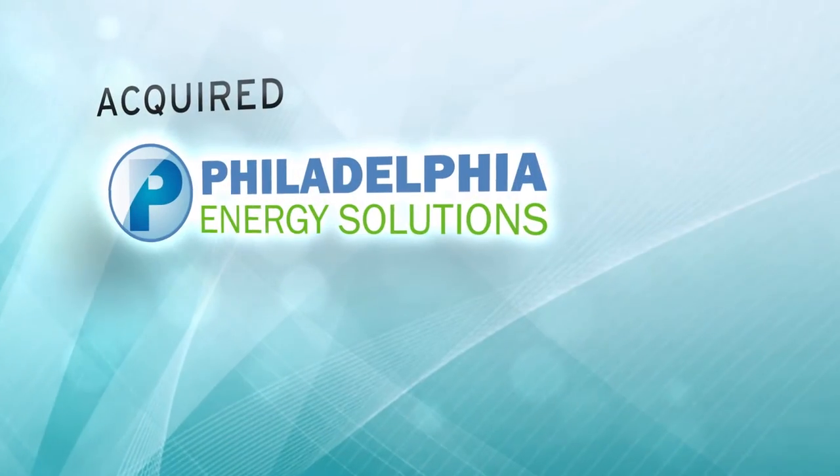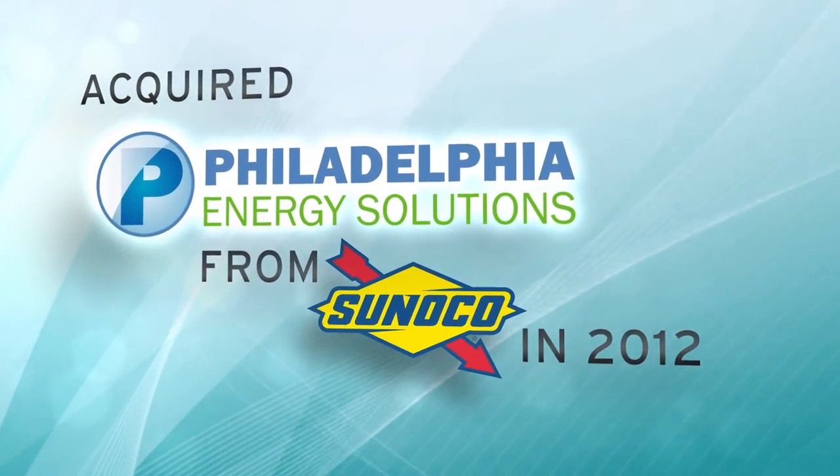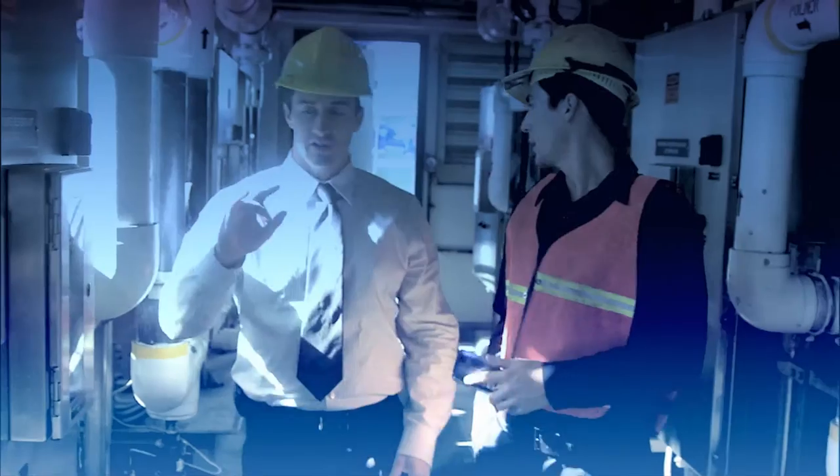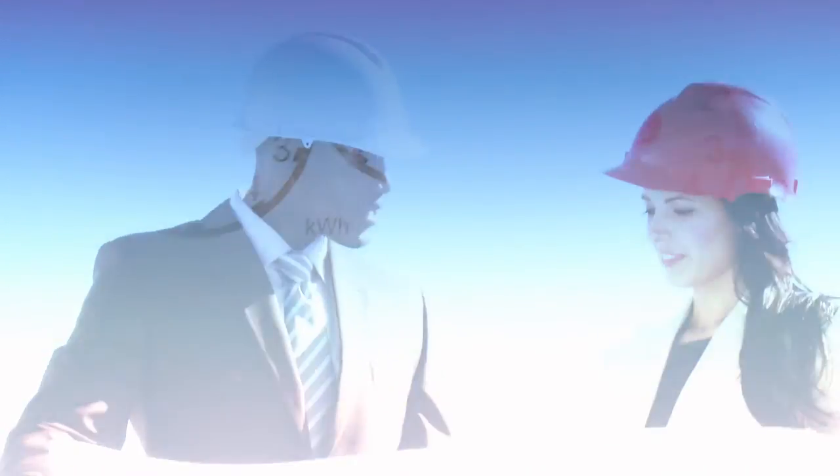The Carlyle approach to a carve-out begins with a thesis: how can we grow a company in a way the previous owner couldn't? An example: when Sunoco spun off these refineries, we saw what was possible. We have invested approximately $600 million to upgrade and improve the plants and to adapt to the energy revolution in the United States. We invested in growth and in jobs, and it's working.